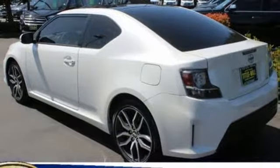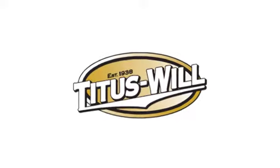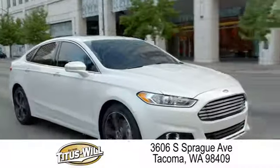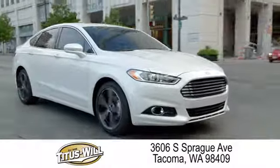You need to drive it to believe it. See it for yourself today. Welcome to Titus Will Ford, a tradition of excellence for over 70 years. Expect to be satisfied at Titus Will Ford.